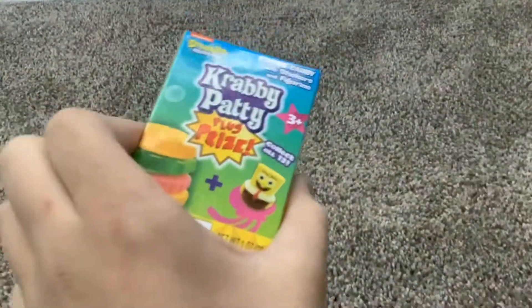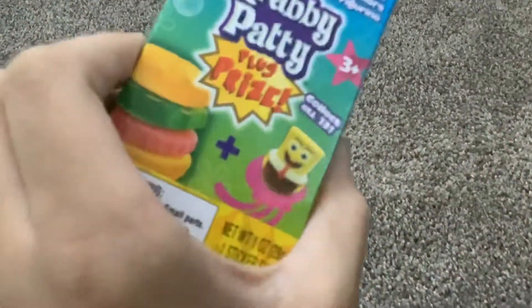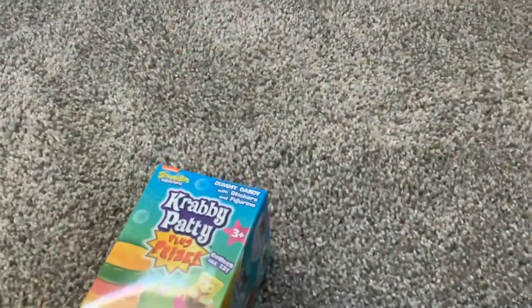Hey guys, what's up? We're gonna be opening some Krabby Patty plus surprises. So let's get started.